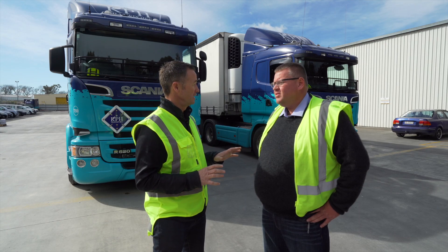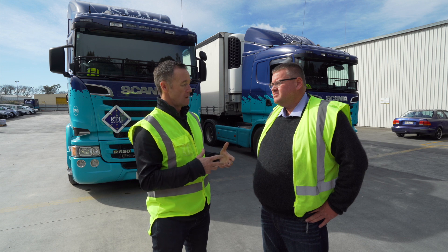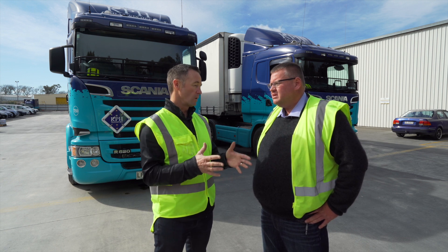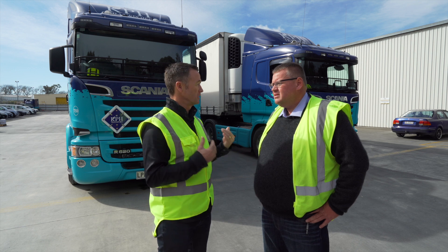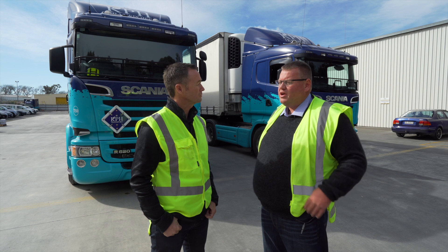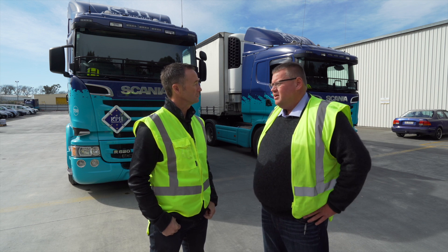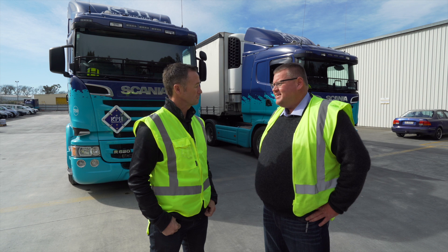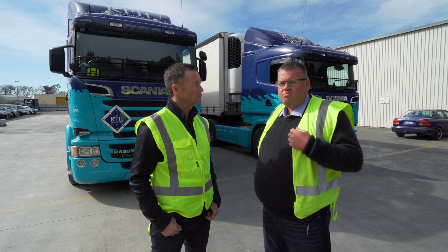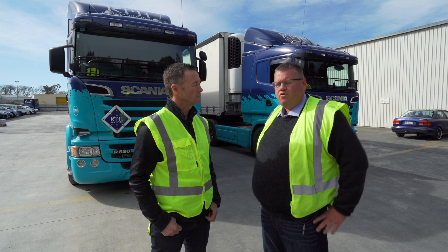Tell us a little bit about Guardian and your vehicles — how that came about, the decision to install the units in the trucks. As soon as we saw it, it was a pretty easy decision. We were looking at cameras in this space for quite some time. We'd trialled other ideas and it was really good that it gave us the ability — if something happened, we could go back and find out what happened.